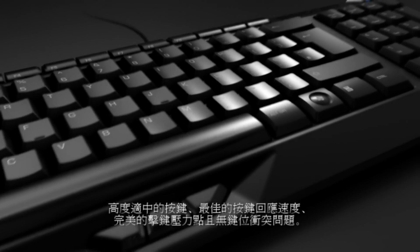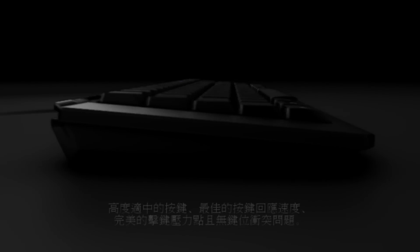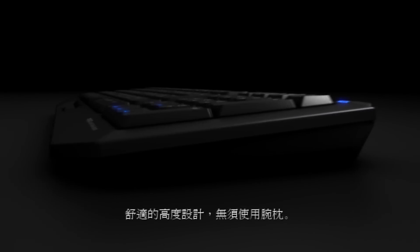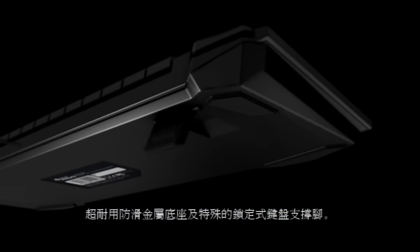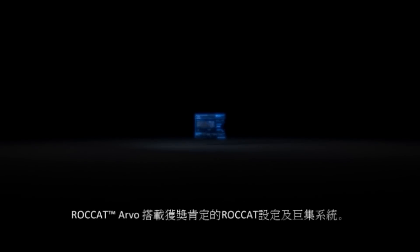Perfect pressure point and anti-ghosting. Comfortable gaming height makes a wrist rest unnecessary. Highly durable non-slip metal base with special lock-on keyboard features. Rocket Arvo.